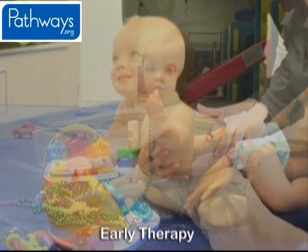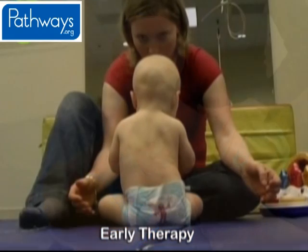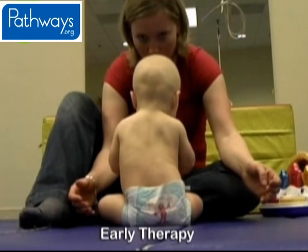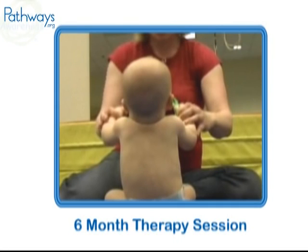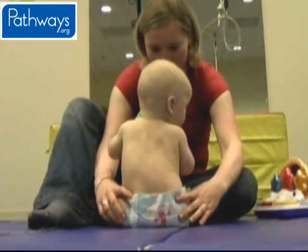An important part of Jonathan's success included a home-based program with increased tummy time and positioning to improve his posture. By six months old, Jonathan's torticollis was greatly improved. Here you see Jonathan at six months old in a therapy session. He is beginning to sit unsupported, one of the main six-month milestones.